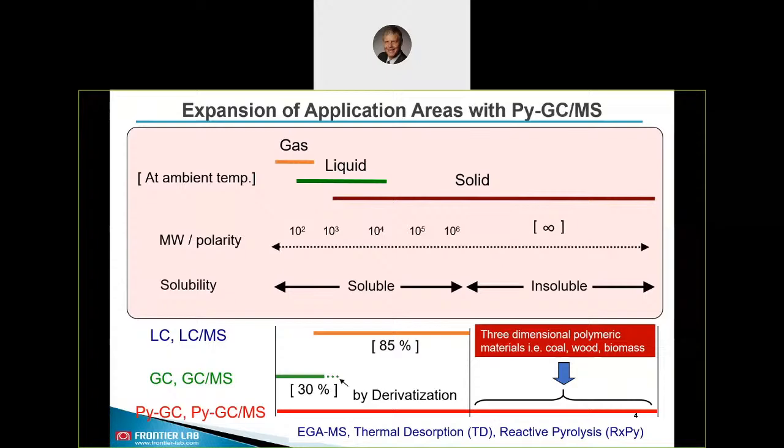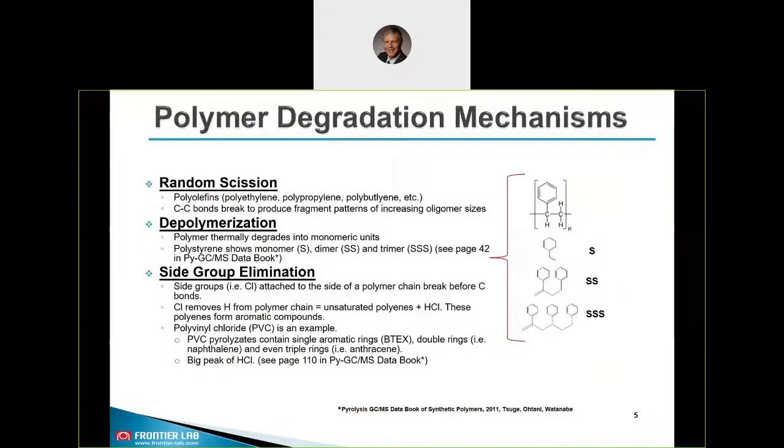Coming to some fundamentals: typically polymers can go through three main degradation mechanisms in heat under inert atmosphere. Depending on the mixture, the polymer might go through one or a combination of these categories — random scission, depolymerization (for example polystyrene breaking into its monomeric units), or side group elimination.